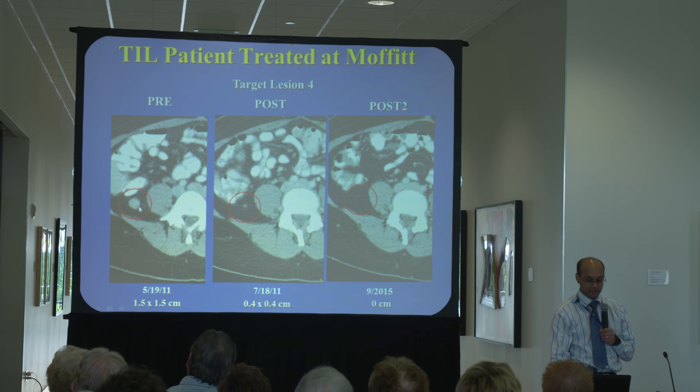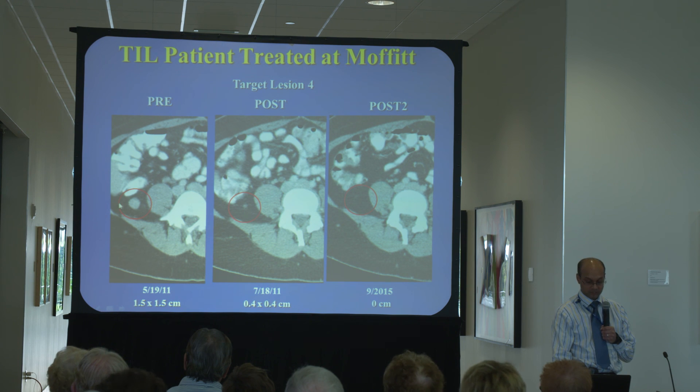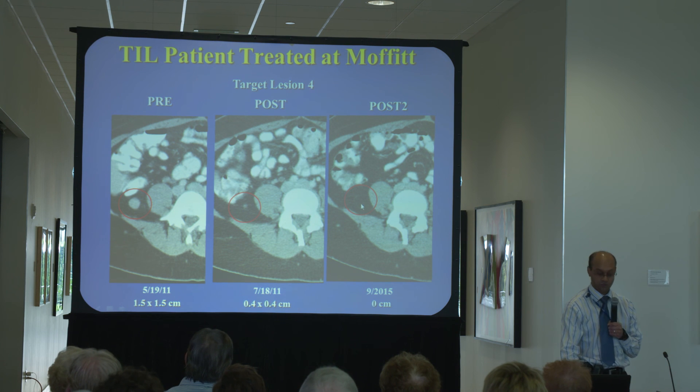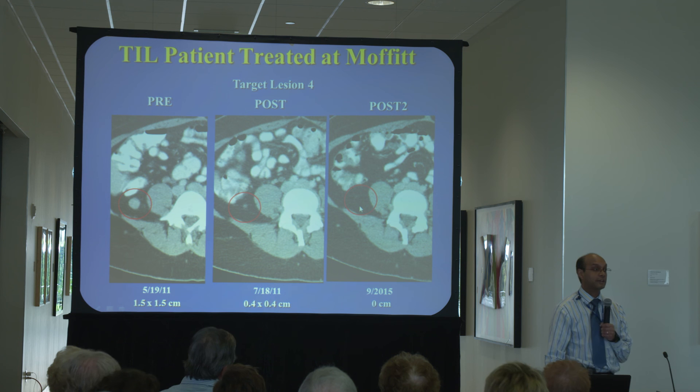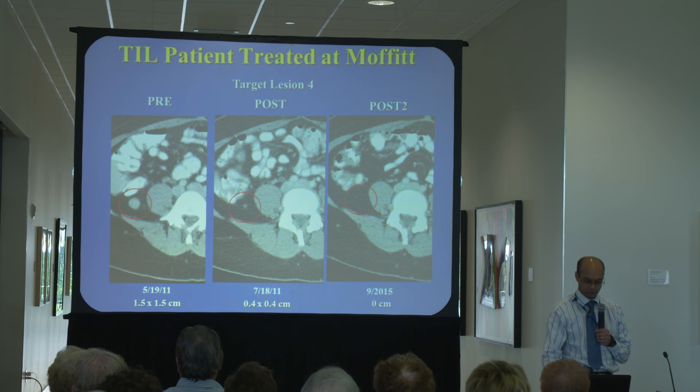Another patient had a tumor in the retroperitoneum — tumor within the abdominal wall. We resected a small soft tissue tumor because the retroperitoneal tumor would have been too big a surgery to remove; you can see it circled in red. After a period of a few months, that tumor significantly shrank, and in 2015 that tumor is completely gone. This is another example of a patient who had a complete response despite visceral disease that could not be removed by surgery for cure.